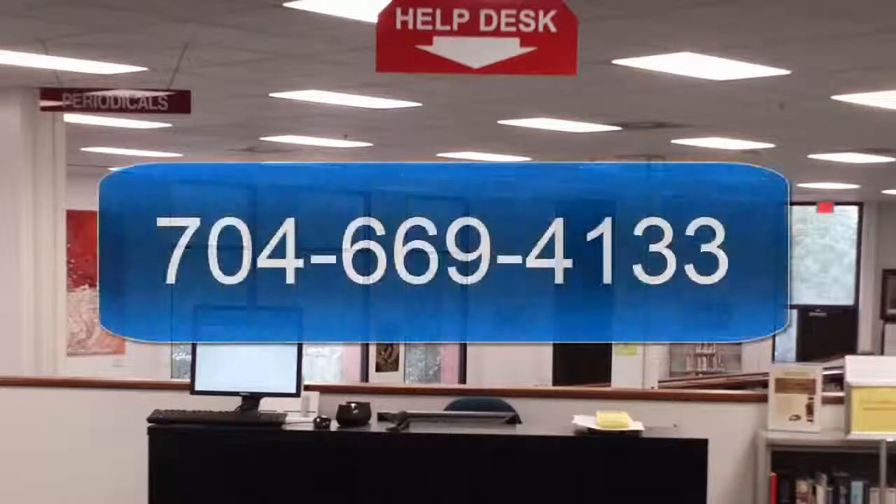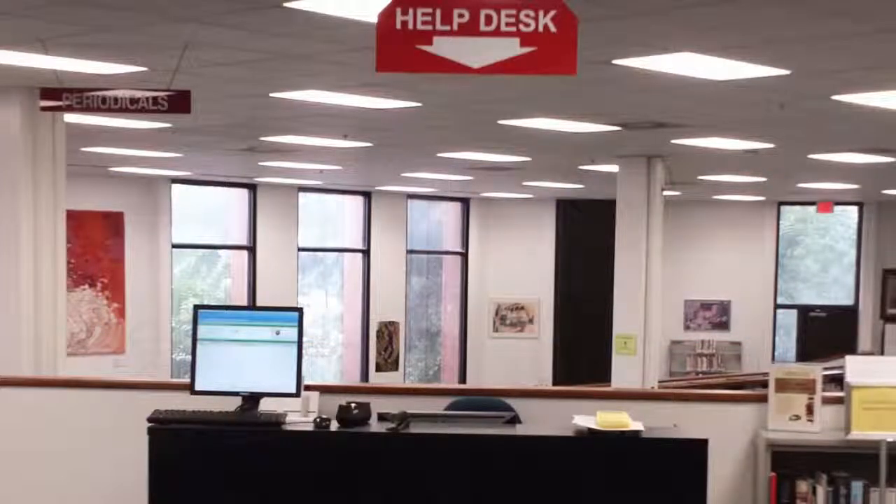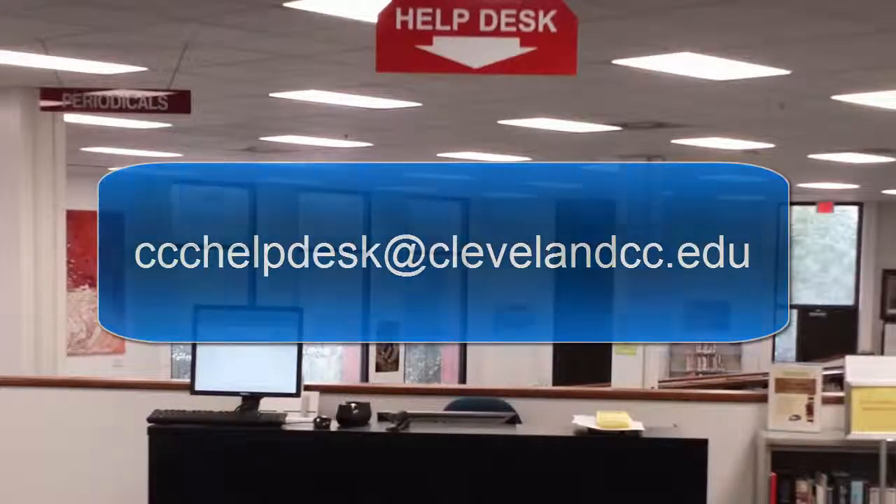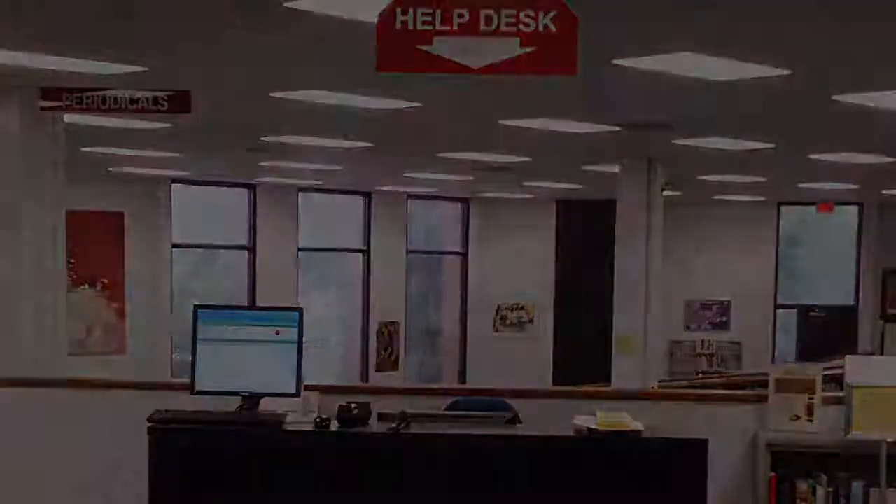The Help Desk is open anytime the library is open, and can be reached at 704-669-4133, or by email at ccchelpdesk@clevelandcc.edu, or by simply stopping by to see us.